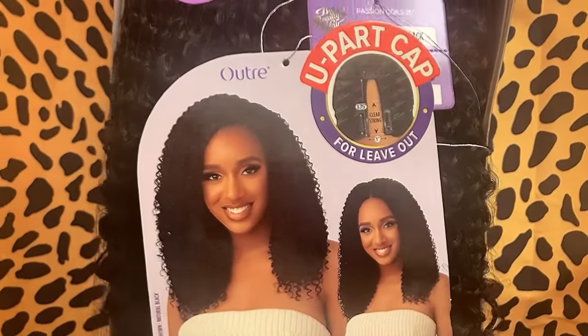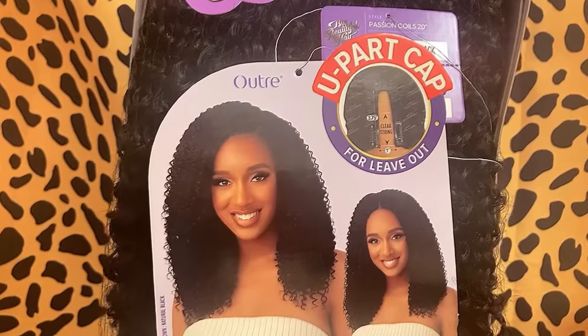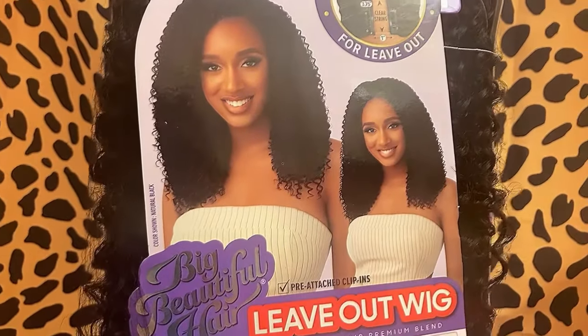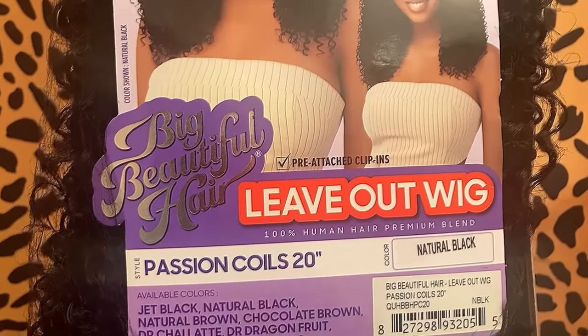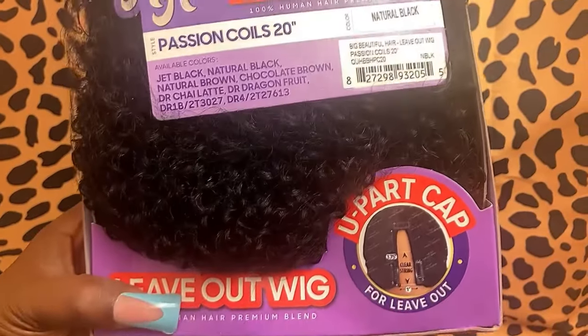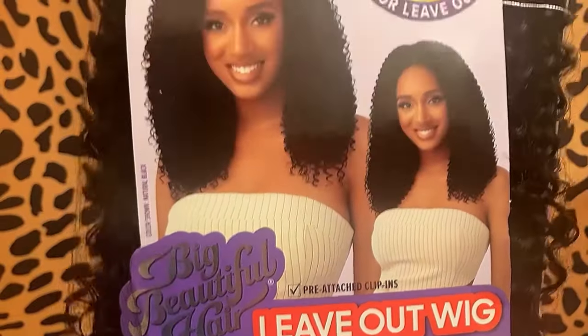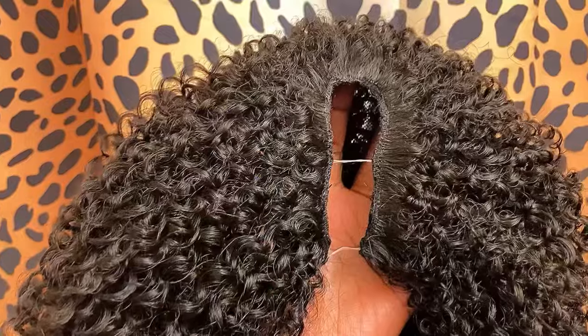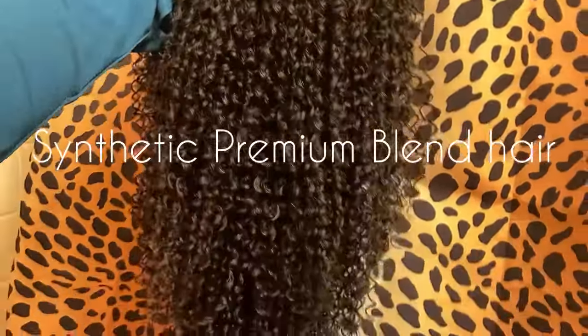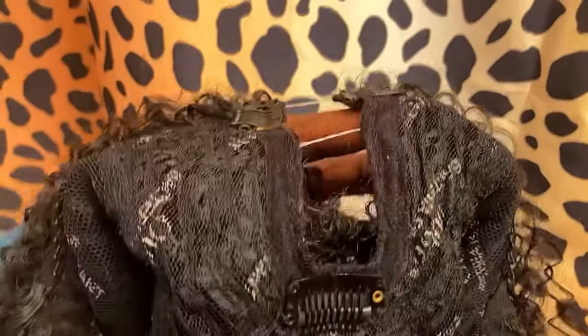I finished my shift at work and now it's time to get our hair done. I ordered this hair from Amazon — it's from Utress's line Big Beautiful Hair. It is a U-part wig, so it has a section for you to leave your natural hair out. I got it in the color natural black and the texture is called Passion Coils, and it is a 20 inch. This is for the girlies that don't really know how to slay lace fronts like myself, so this was right up my alley. The price was right up my alley too because it was only $30. Look how beautiful and full it is. She is a premium blend synthetic — not a human hair wig, but the texture is giving.